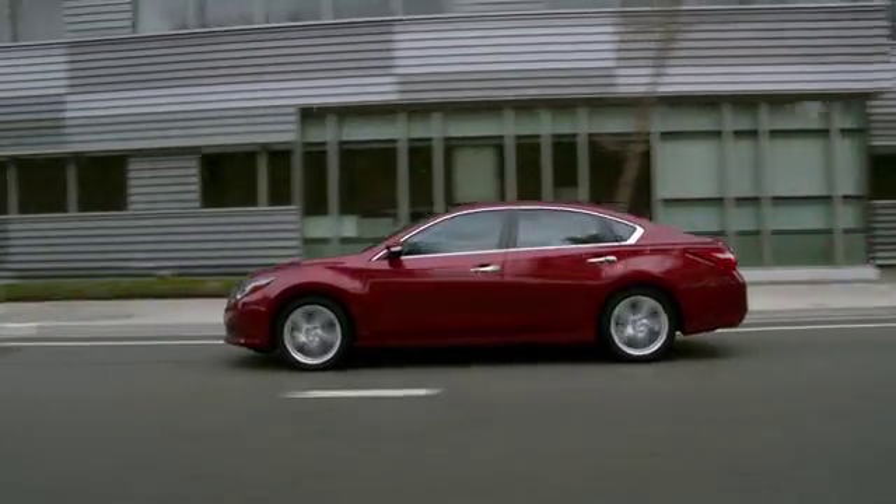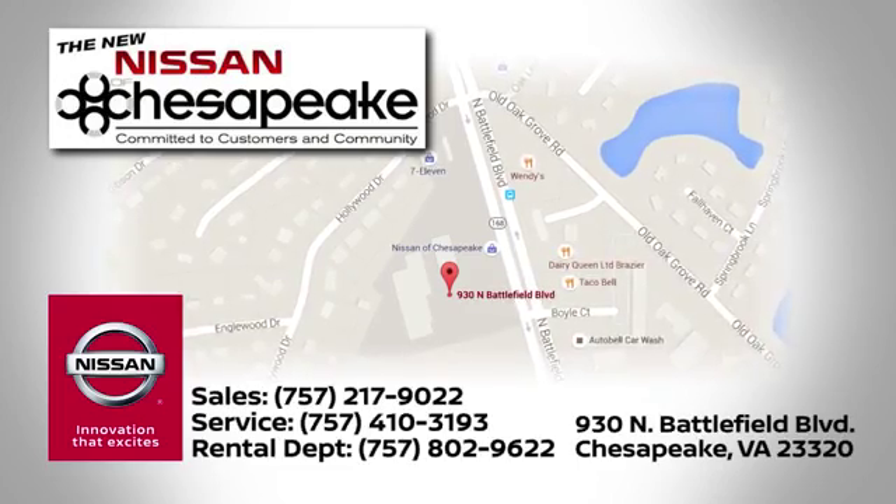Call, click, or stop in today. We're located at 930 North Battlefield Boulevard in Chesapeake.